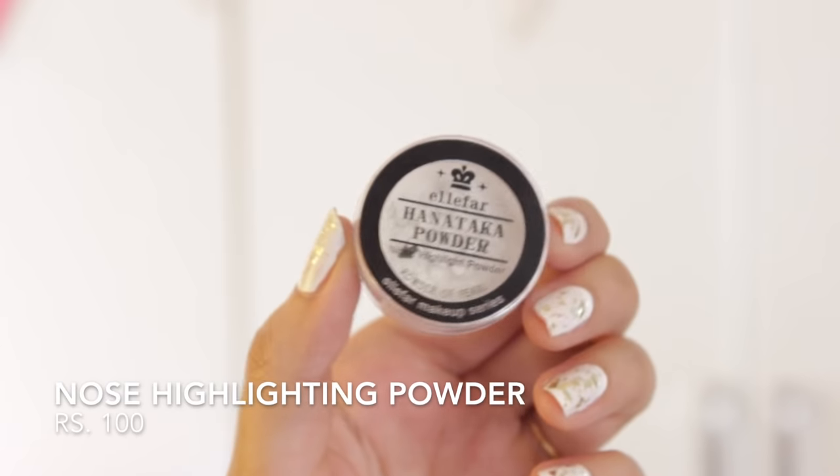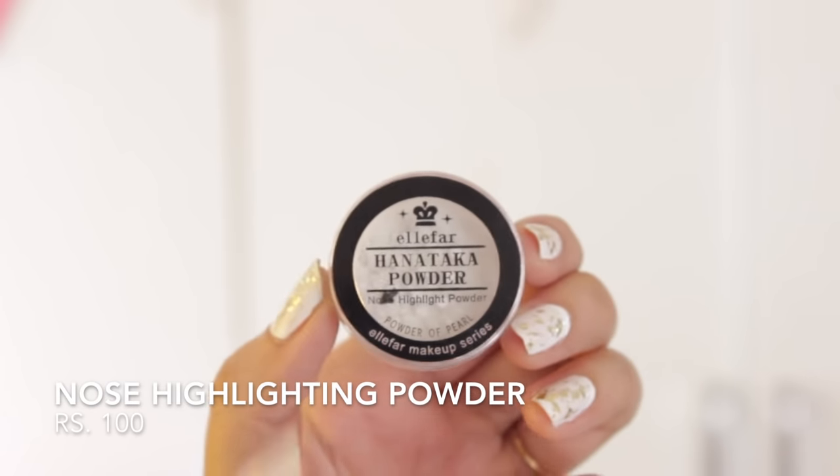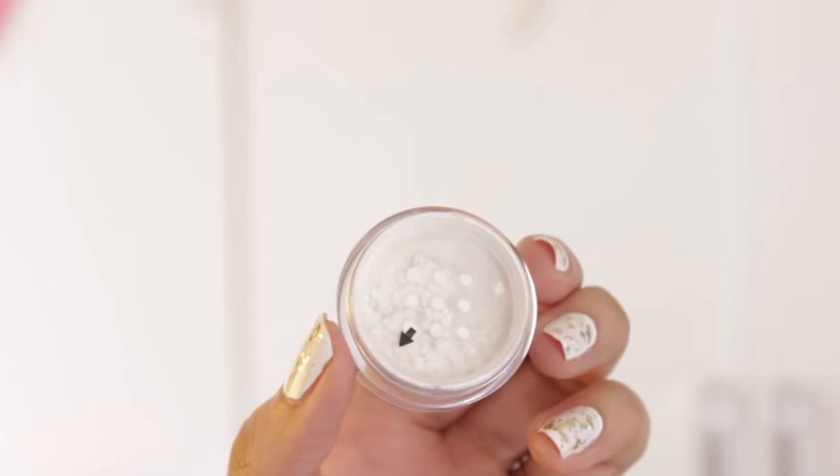We also thought of picking up a couple of cheap cosmetic products to try out, because Japanese products are supposed to be really nice. So I picked up a nose highlight powder — I still have to try it out. She also picked up a cream blush with very fancy packaging, though she forgot to bring it to show.